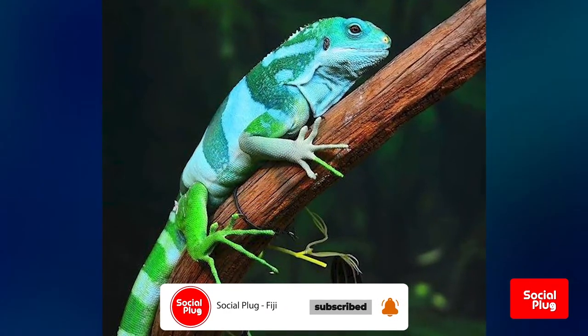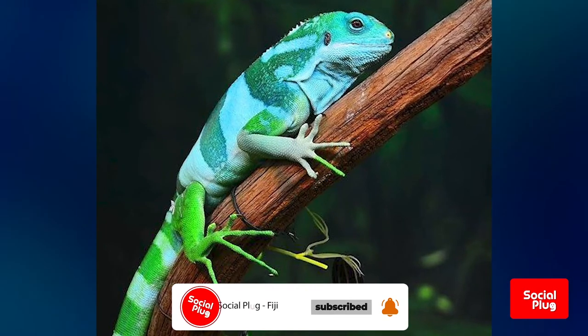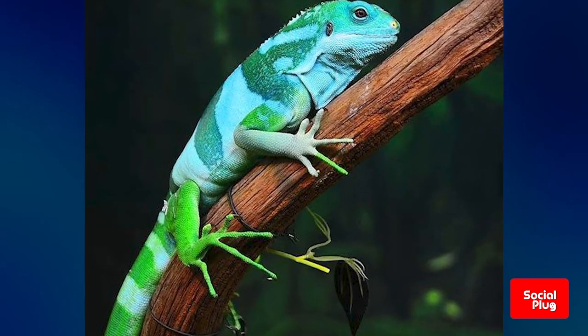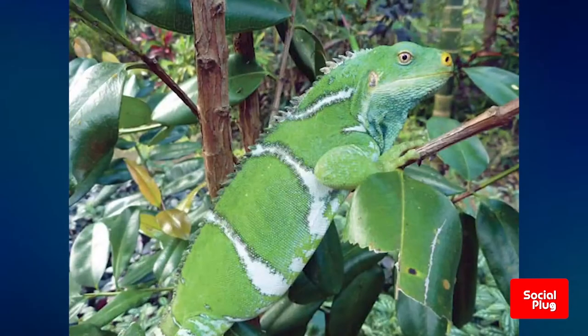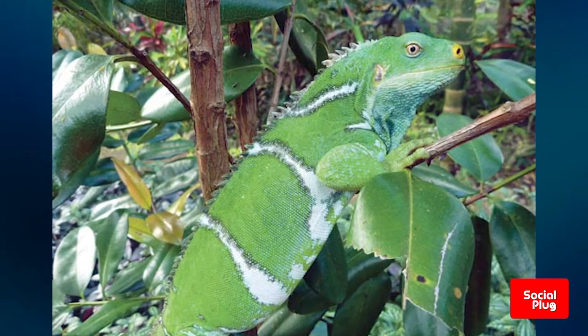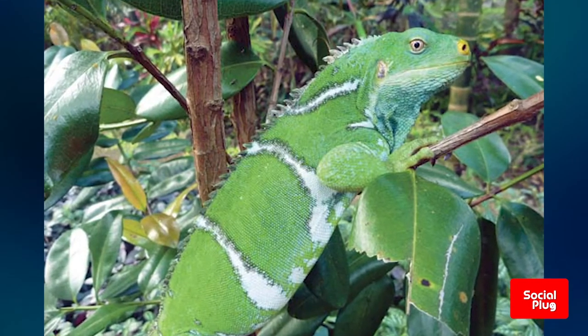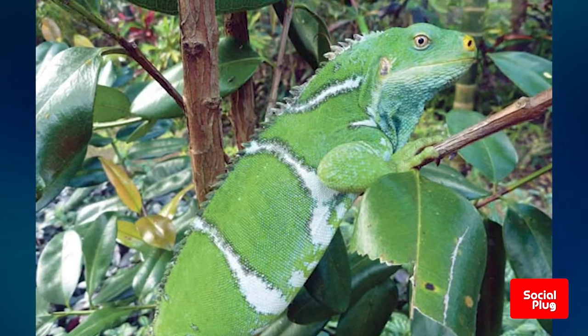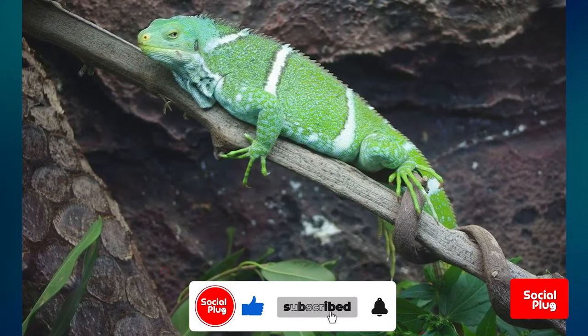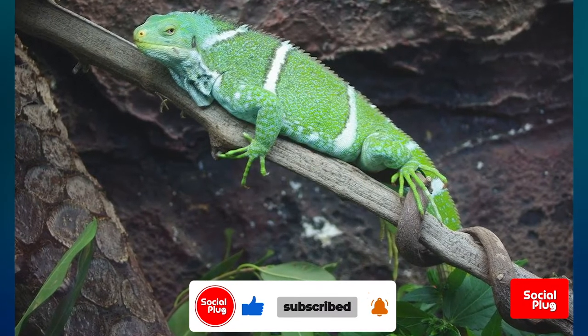They are diurnal animals, stay awake all day, and have a lifespan of between 10 to 15 years. The Fijian crested iguana lays about 4 leathery eggs in shallow burrows between March and April. The eggs have a long incubation period of about 9 months, and the female guards the eggs until they hatch. The hatchlings are dark green but change to the normal bright green color within hours.